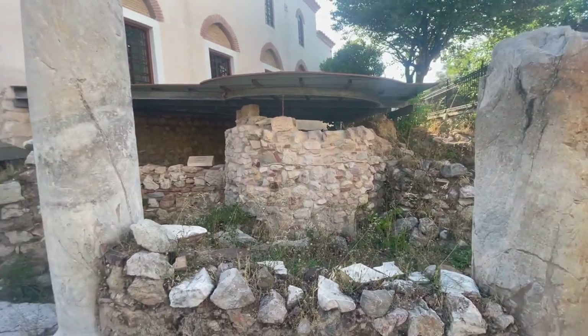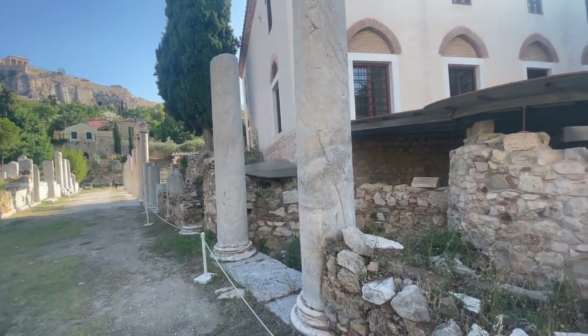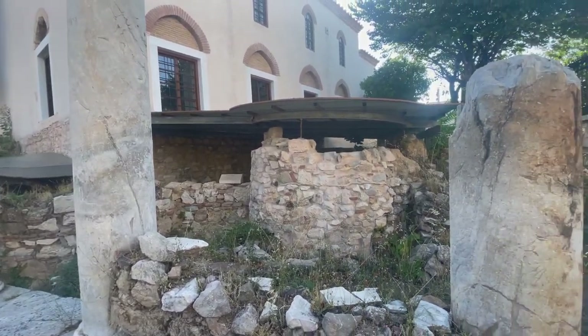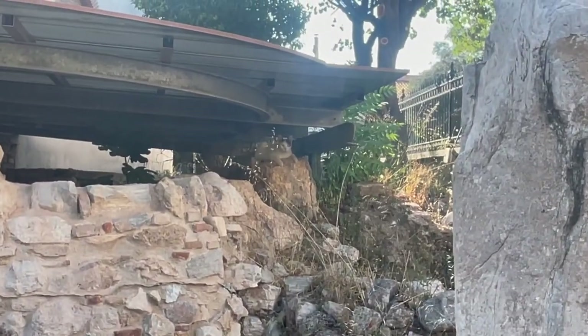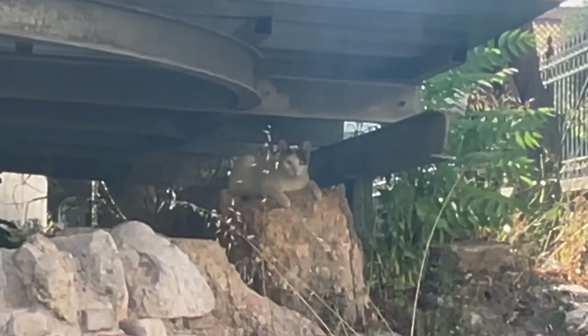And here would be the remains of one of the earliest Catholic churches. And there's a kitty right there — hi kitty! That early Catholic church was knocked down, and the Ottomans built a mosque right in its place. Because naturally that's how that works.